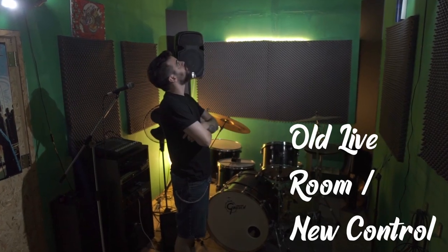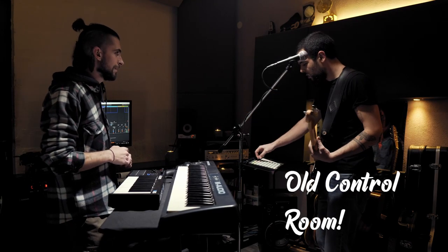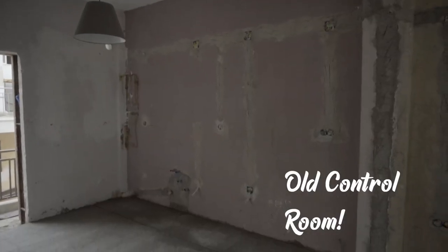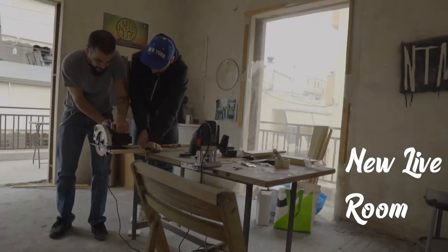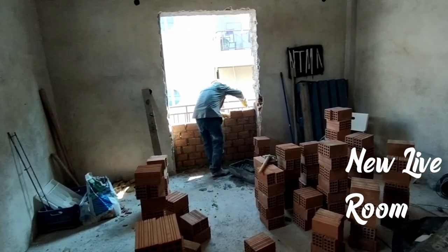I think the interesting thing would be for you to see how some of the rooms that you've already seen in the about 70 videos I've made over at the old studio have become. So here are some before and after clips. As you can see, the old live room has been taken down and this is where the new control room will be. At the old control room, the back wall has been taken down and this is where a small booth will be made. And the big living room space is where the new live room will be built. We also had to brick up the old windows so that soundproofing can be done properly.